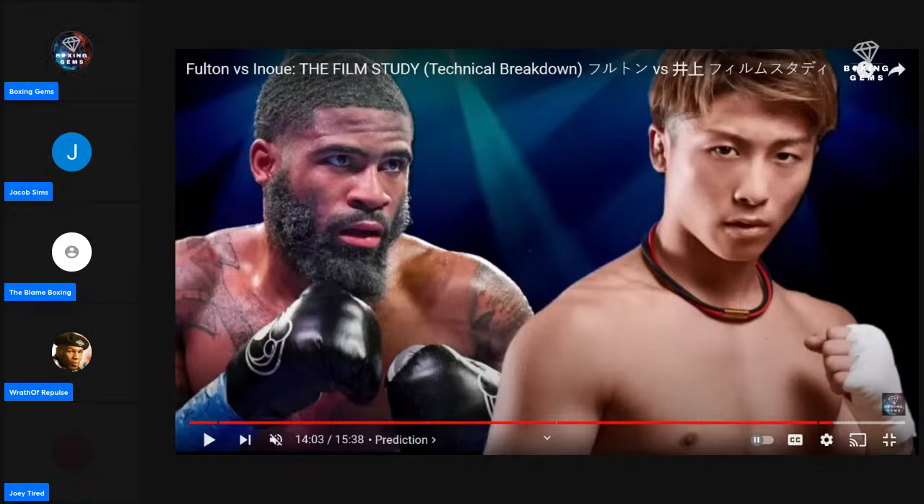Inoue is establishing his jab upstairs and downstairs. Fulton's jab is still in a holster. Inoue shuffled forward — panelist spotted a whole problem. In the clinch, Inoue is being physical. Everything every advantage we gave Fulton — Inoue is taking advantage of it. Fulton isn't doing much. Could be that Fulton's IQ isn't as high as we thought, or it's the game plan. Round 1 clear for Inoue.